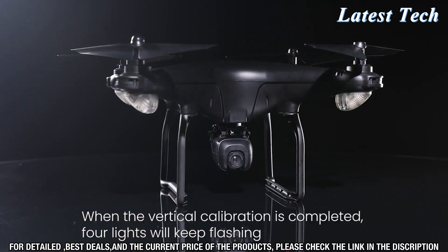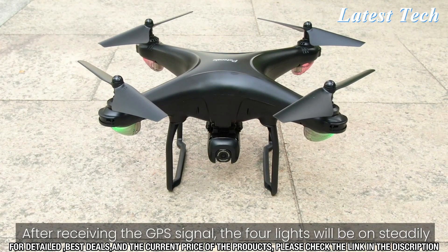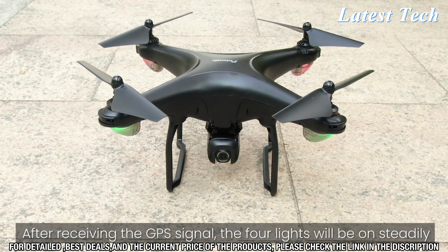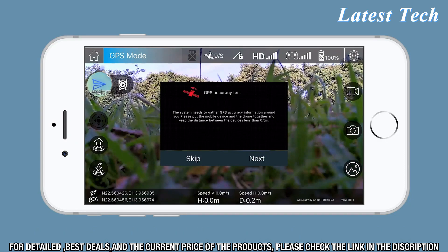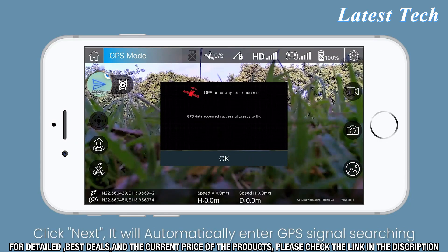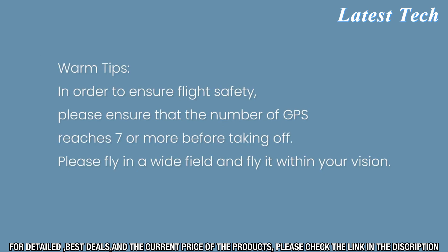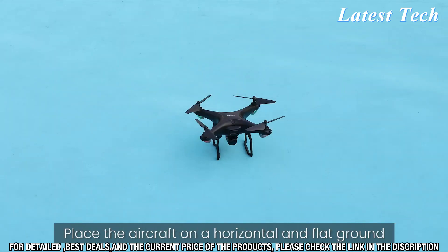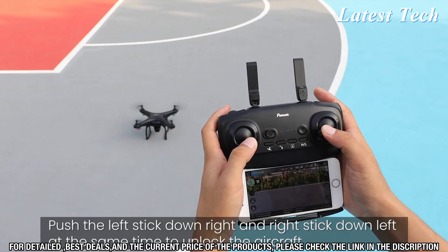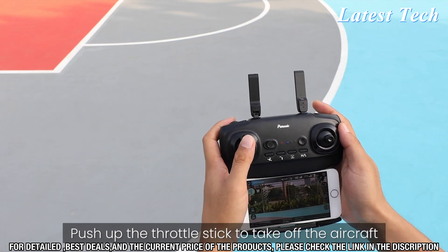Are you looking for an exciting way to take your aerial photography to the next level? Look no further than the Potencek D508 FPV Drone with 4K Camera. This drone is packed with features to ensure you get amazing shots with ease. The drone is equipped with a powerful 4K camera that allows you to capture stunning images from up to 1,000 feet in the air. The camera includes image and video stabilization technology, so you'll get crisp, clear footage even in windy conditions. Plus, you can control the camera remotely from your phone or tablet and adjust the settings to capture exactly what you're looking for.